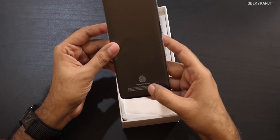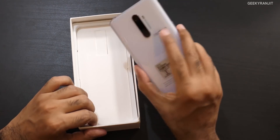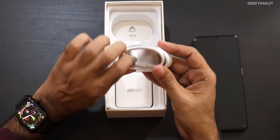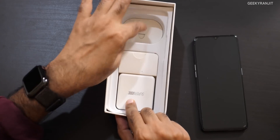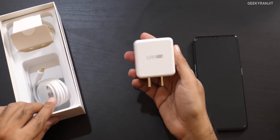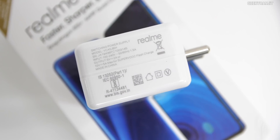It's a typical TPU case. Here is the device itself — it has an in-display fingerprint scanner, meaning it has a Super AMOLED screen. It's a 6.5-inch screen. We also get a USB Type-C cable — use the supplied cable for best results with the 50-watt charging. There's also a SIM ejector tool and the SuperVOOC charger.